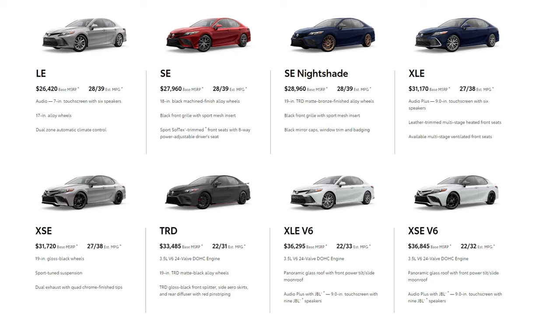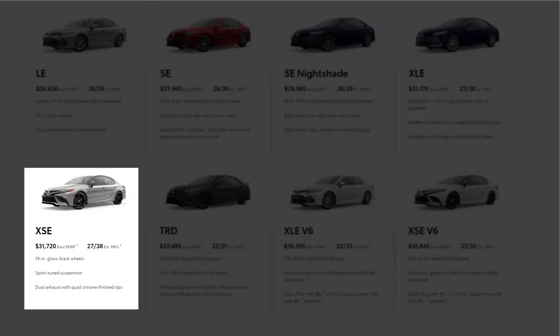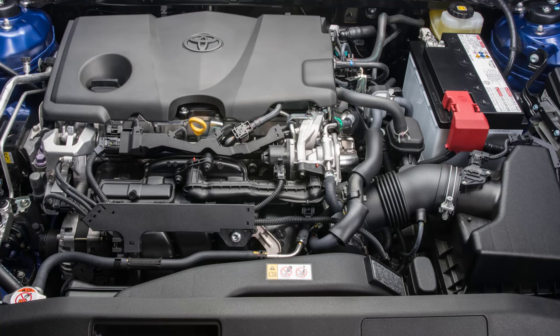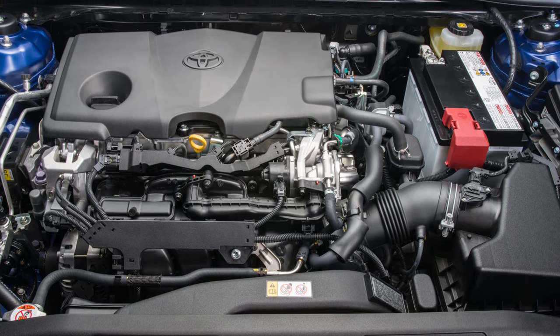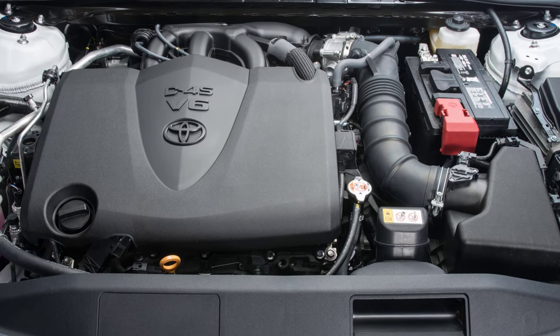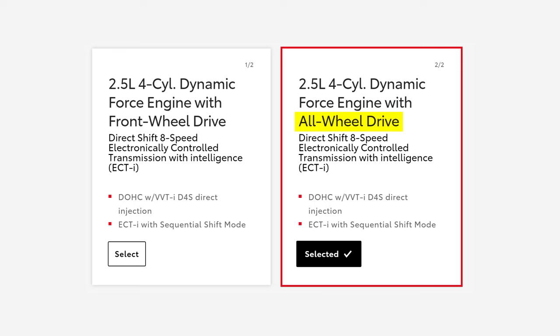The 2024 Toyota Camry presents a dynamic range of eight gasoline variants: LE, SE, SE Nightshade, XLE, XSE, TRD, XLE V6, and XSE V6. Each base model is equipped with a robust 2.5-liter four-cylinder engine generating 203 horsepower and 184 pound-feet of torque, striking a perfect balance between power and efficiency. A 301-horsepower V6 engine is optionally available for the XSE and XLE trims and comes standard in the TRD model. An all-wheel drive option can also be paired with the four-cylinder engine.